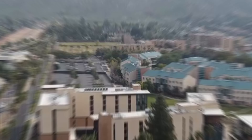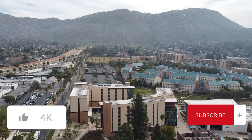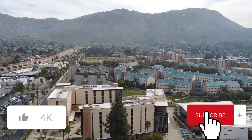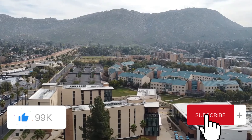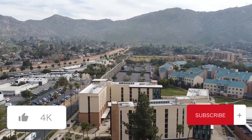Thank you guys so much for watching this video. If you guys like more content like this, make sure to like, comment, and subscribe. If you have any questions, feel free to shoot me an email or put them down below in the comments. Thank you guys so much — we'll see you next time.